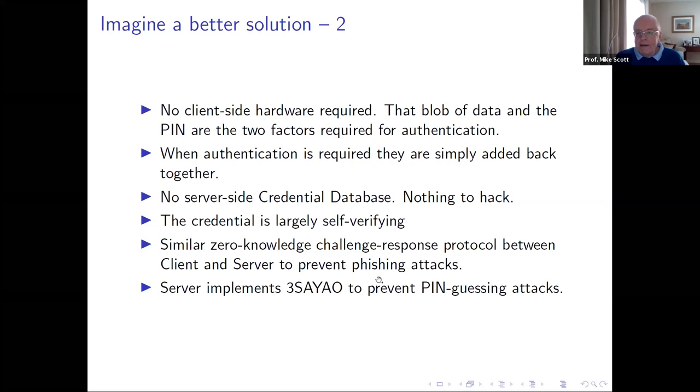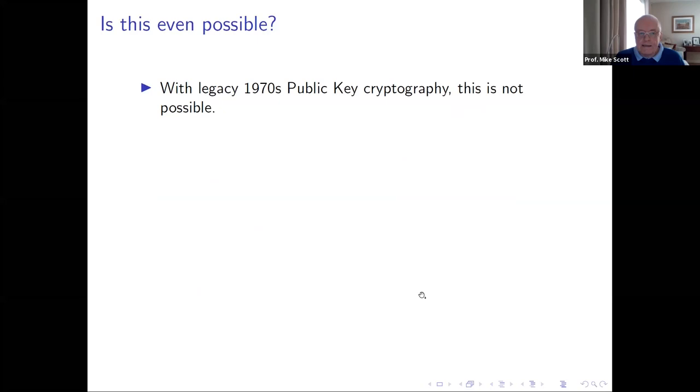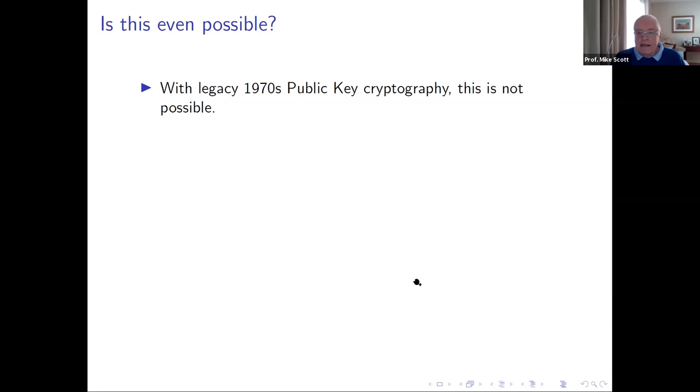We also design in a zero knowledge challenge-response between client and server to prevent phishing attacks — with cryptography that's quite easy to do. The server implements three strikes and you're out, so a simple low entropy PIN can be used without risk of PIN guessing attacks. With standard public key cryptography I couldn't think of any way to do this — it needed pairing-based cryptography. That's been a big development since the millennium: new methods with new structures, new capabilities, and new possibilities. Pairing-based cryptography has opened doors that were slammed shut before its discovery, like identity-based encryption. Lattice-based cryptography for post-quantum also enables new things.